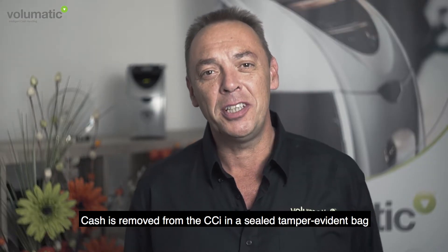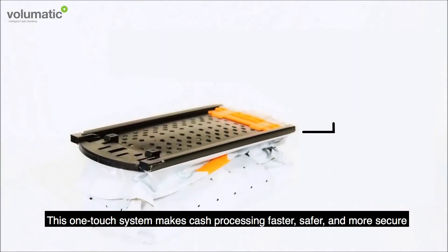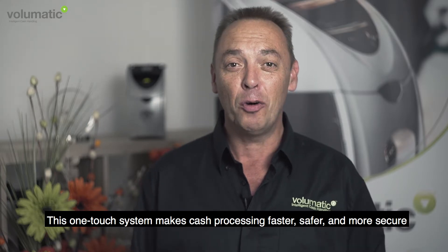Cash is removed from the CCI in a sealed tamper evident bag — the patented Volumatic True Pouch. This one-touch system makes cash processing faster, safer and more secure.